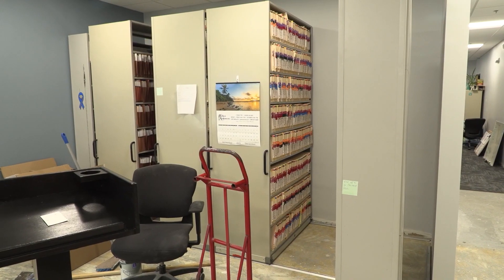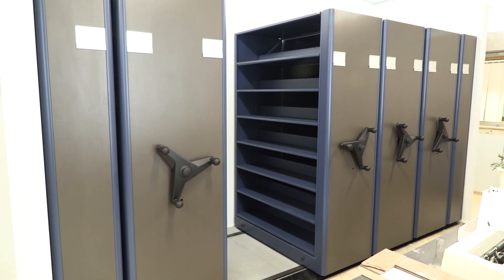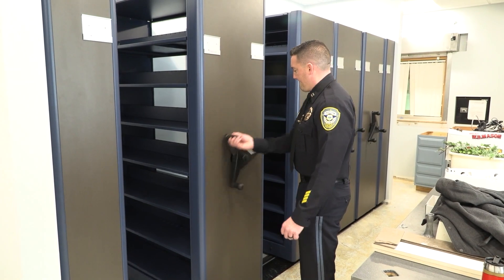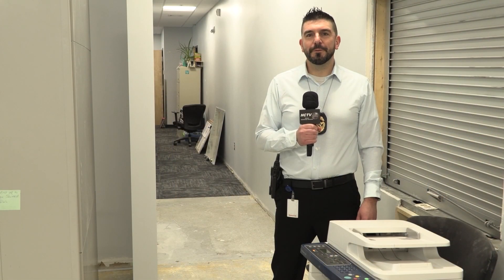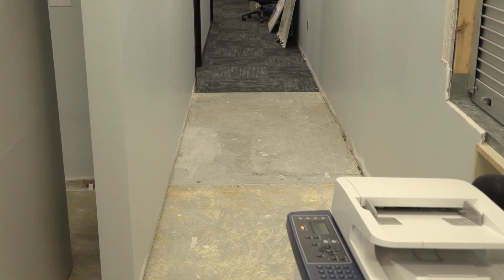The records division is also currently under construction. They'll be out of this area for about two weeks, but after those two weeks the records employees will be back in here ready to serve you. One of the improvements the Hudson Police Department was looking for during the renovation project was putting the legal and records divisions closer together. The wall behind me was taken down and now there's direct access from legal to records.